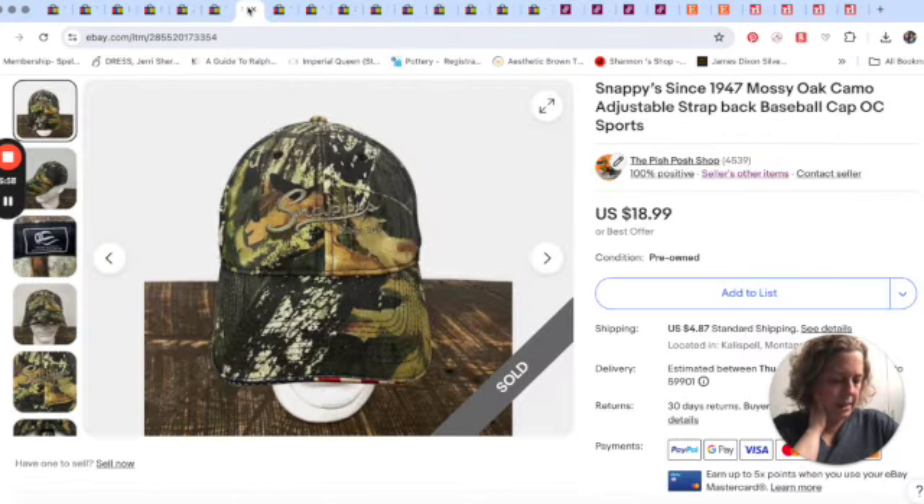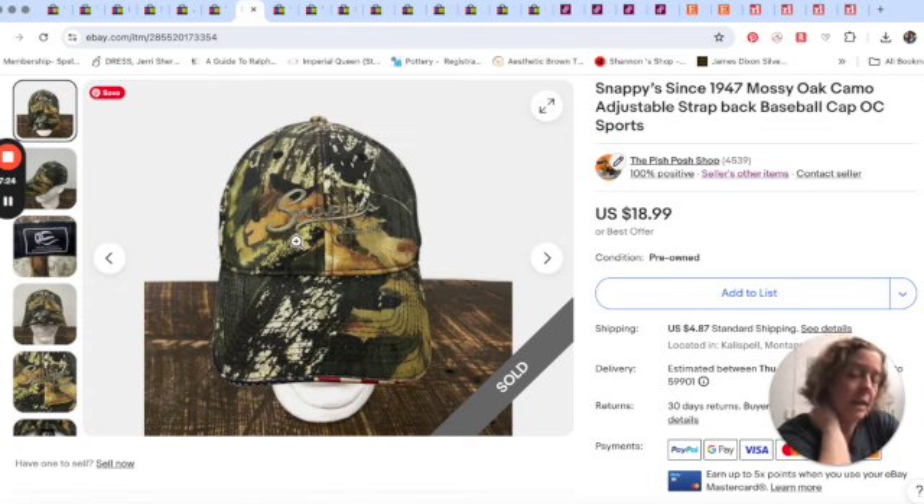Then we sold a hat. This hat sold for $18.99. Snappy's — I thought it was just a local store here in Montana. When I bought the hat I was like, why am I buying this? It was camo and everything like that. But the person who bought it did not live in Montana, so maybe Snappy's was like their nickname or something.